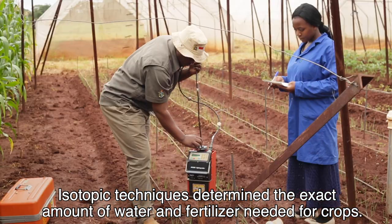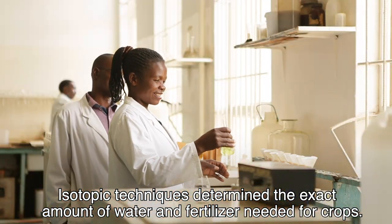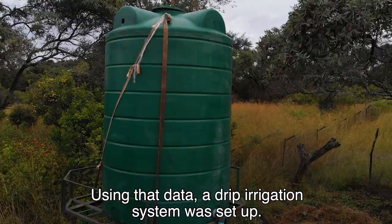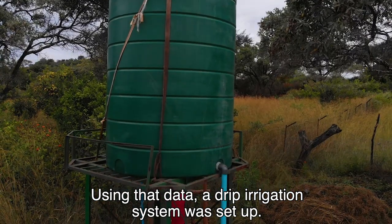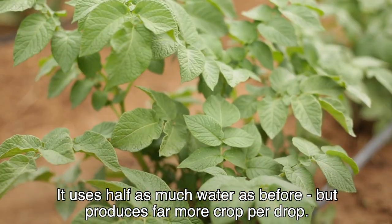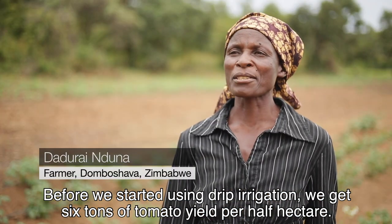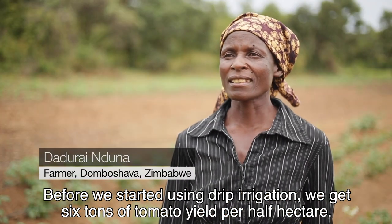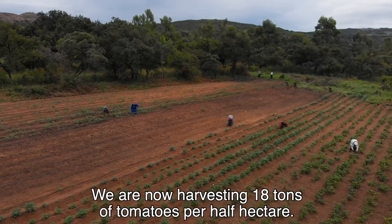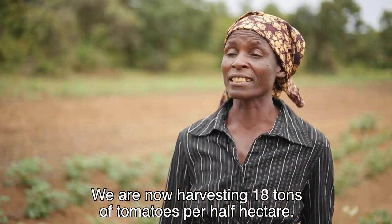Isotopic techniques determined the exact amount of water and fertiliser needed for crops. Using that data, a drip irrigation system was set up. It uses half as much water as before, but produces far more crop per drop. After a while, we'll harvest the plant — 6 tons per hectare. We will harvest 18 tons per hectare.